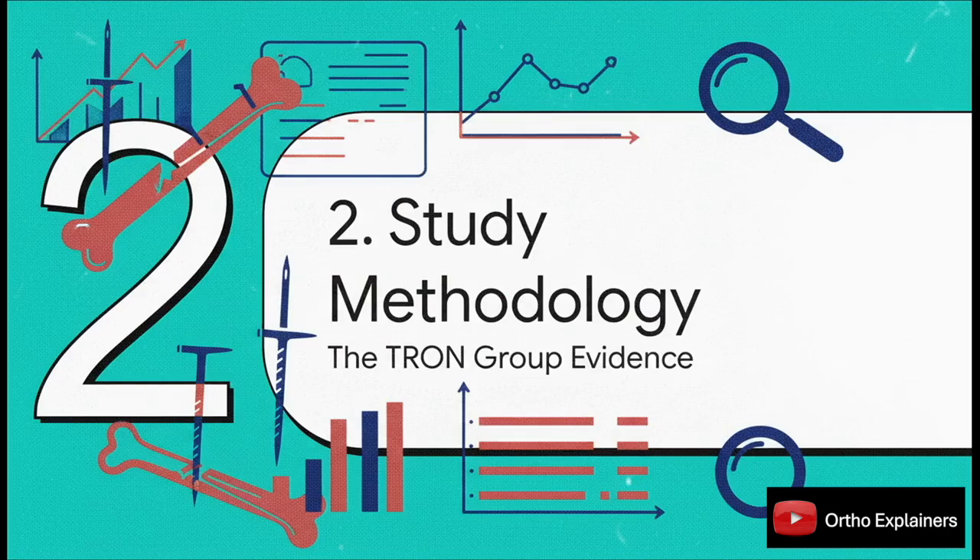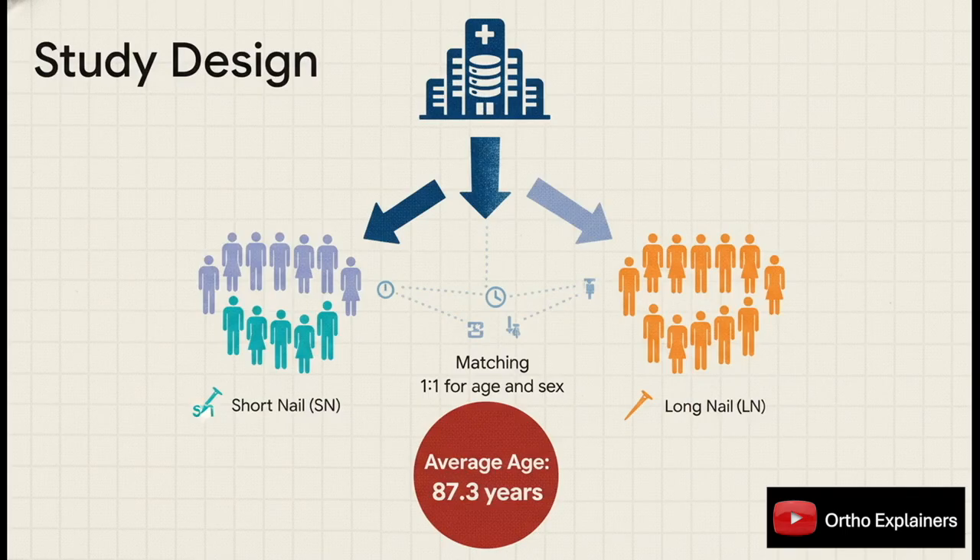Now let's examine the study's methodology. Understanding how the research was actually conducted is crucial for assessing the quality and reliability of the evidence. This was a multicenter retrospective analysis drawn from the TRON group database. The authors identified 174 patients over the age of 65 with this exact fracture pattern. From there, they created two well-matched cohorts of 67 patients each — one group treated with a short nail, the other with a long nail — matched one-to-one for age and sex, with a striking average age of 87 years.